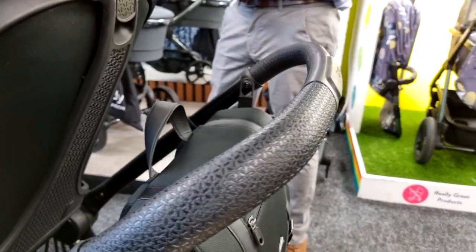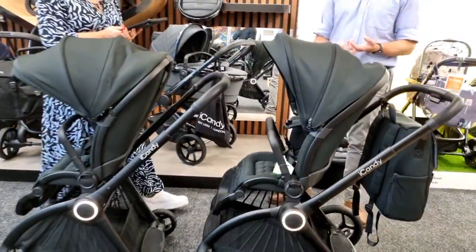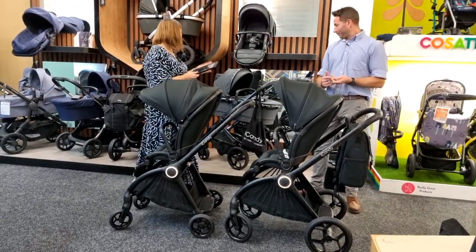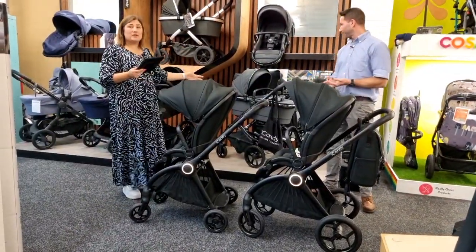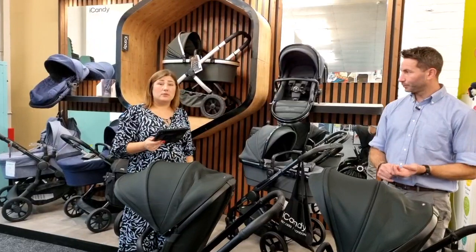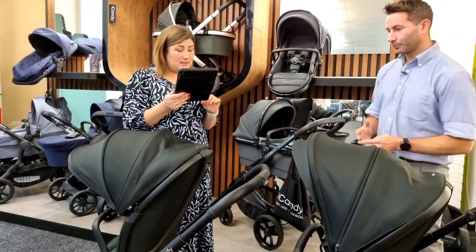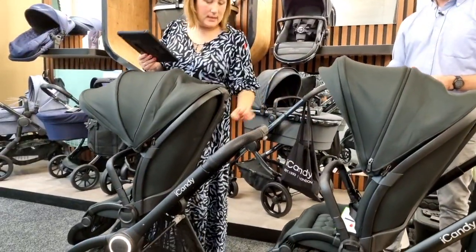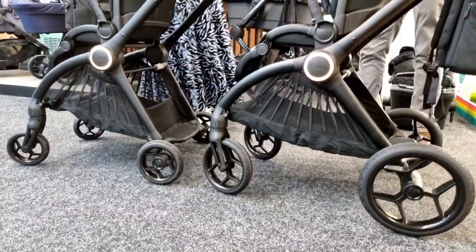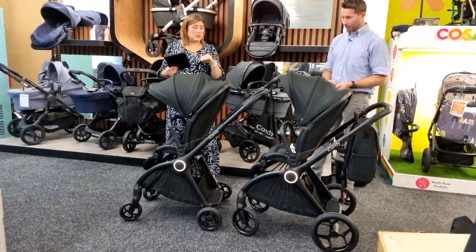It won't convert to a double pushchair — that's different from other Eye Candy models. The Peach 7 and Orange will convert, and the Peach also converts to a double. For using with two children, the integrated ride-on board is the solution. A storage/travel bag is available as an extra — a universal one for all Eye Candy pushchairs, protective for when going in an aircraft hold. Elevators are included no matter which version you buy.